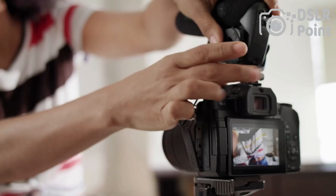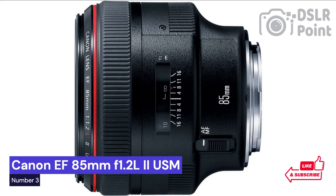Our third choice is the Canon EF 85mm F1.2, a professional-grade and highly versatile piece of glass that allows photographers to take brilliant images in any light condition. This lens offers an exceptionally wide aperture, allowing you to capture stunningly sharp photos with beautiful bokeh. It's a popular choice among portrait, wedding, and event photographers who need to capture crisp shots in low-light settings.